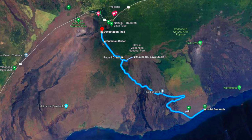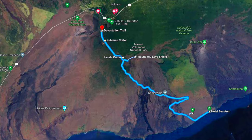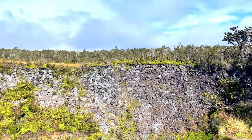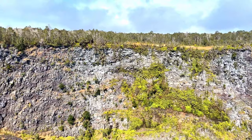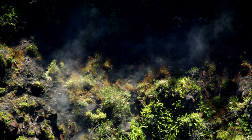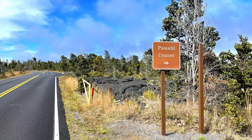Along Chain of Craters Road, here are four sites to consider. Pui Mau Crater is the first pit crater you'll come to on your left-hand side — the lava still flows close to the surface here, so on some days you can see steam rising from the cracks in the side of this dormant crater. Pauahi Crater is an example of a triple pit crater and was the site of three eruptions as recent as the 1970s — not everybody visits it, but it looks pretty cool.